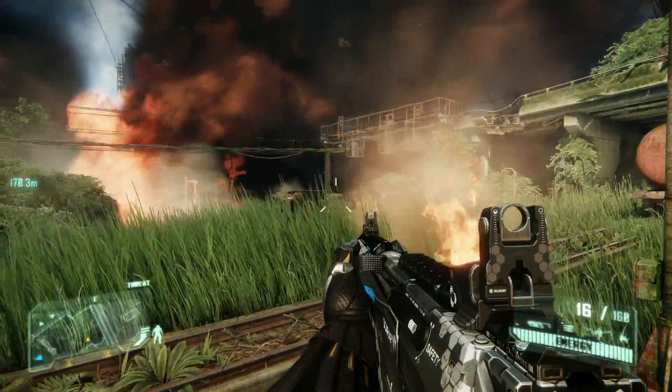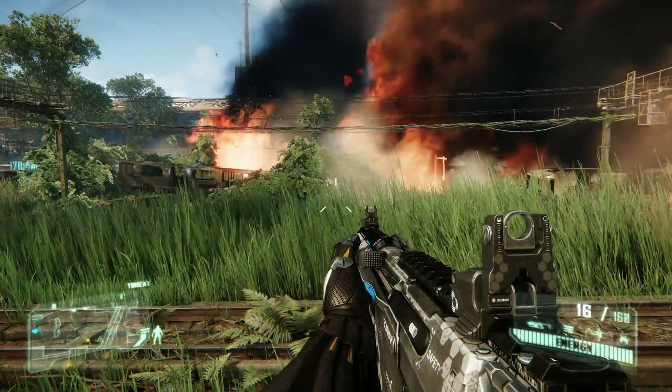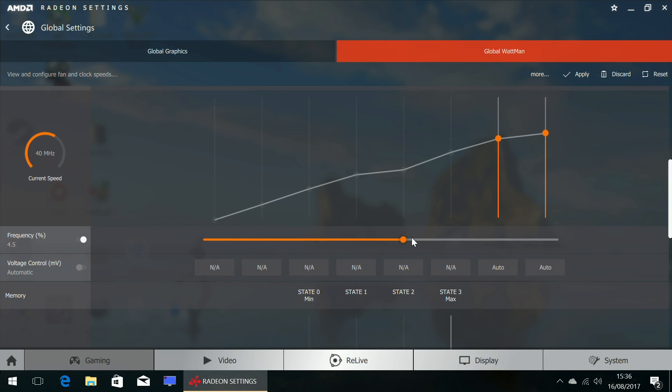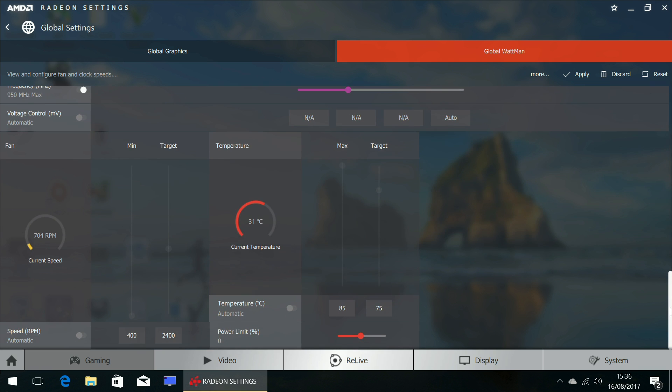Moving on to overclocking — this scene from Crysis 3 is great for power measurements and stability testing due to all the geometry and alpha effects sending power consumption into overdrive. I was able to add 11% to the Vega 56's core clock before things went wrong, and I could ramp the HBM2 memory up to 950MHz, matching the full Vega 64. Pushing power up by 50% and letting the games begin.